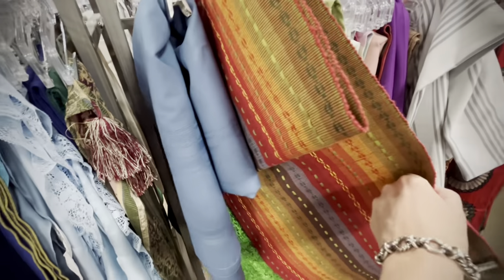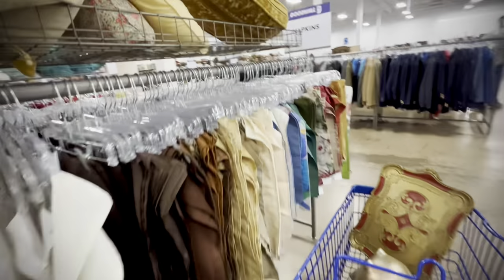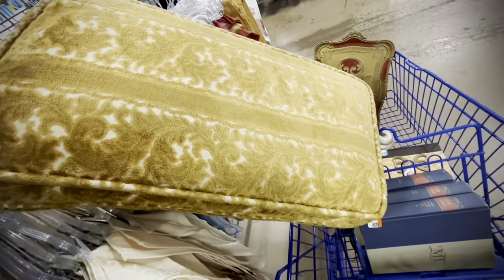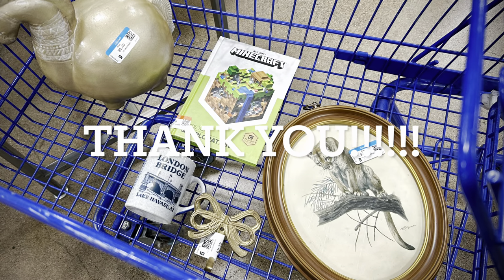Just checking out the tableware, anything that catches my eye. And here we have just an honorable mention — what a great couch. And that's it, guys. Thank you so much. See you later.